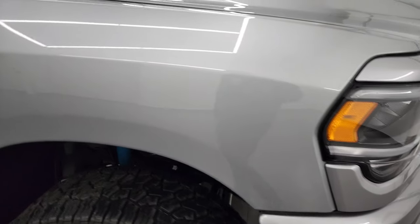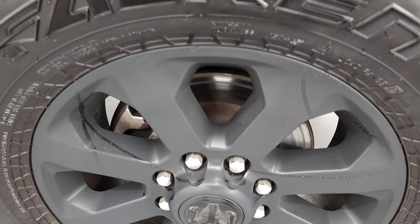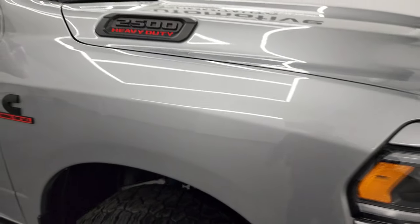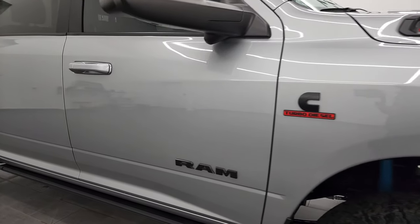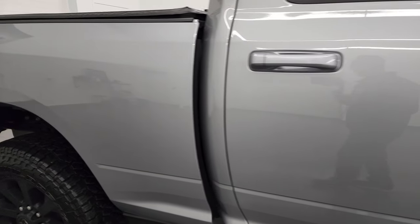Passenger's side front fender is in excellent condition, and the passenger's side trim — no major scuffs or scrapes on there. Billet silver is a really good-looking silver — it's got a lot of metal flake to it. Cool color. As you go down this side of this 2021, take note of how clean that body is, how reflective and mirror-like that paint is.